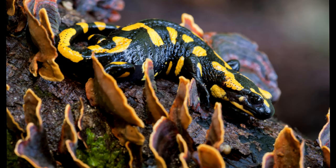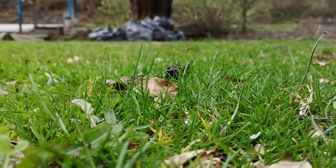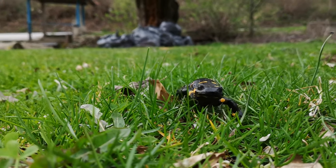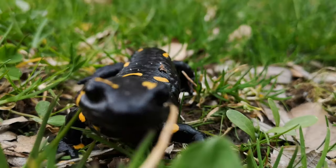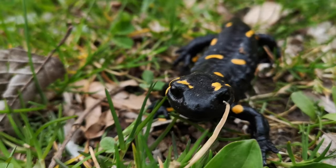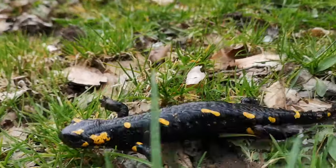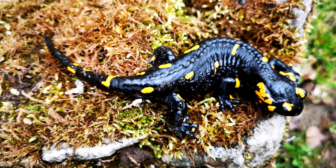Toxicity. The fire salamander's primary alkaloid toxin, samandarin, causes strong muscle convulsions and hypertension combined with hyperventilation in all vertebrates. The poison glands of the fire salamander are concentrated in certain areas of the body, especially around the head and the dorsal skin surface. The colored portions of the animal's skin usually coincide with these glands. Compounds in the skin secretions may be effective against bacterial and fungal infections of the epidermis, though some are potentially dangerous to human life.